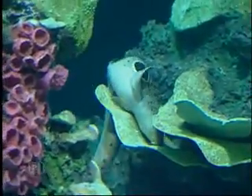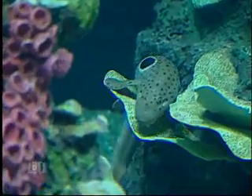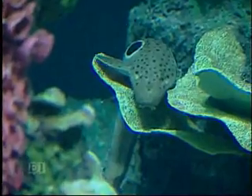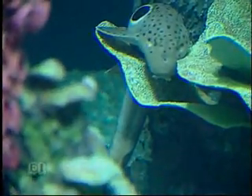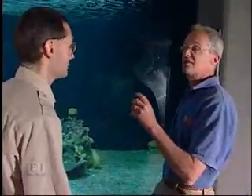The epaulet shark has a big black spot right behind its head. She appears to be looking for a spot to lay an egg. Sharks lay eggs — actually, they lay eggs, have live birth, and some have eggs that develop within the female. Different sharks do different things, and epaulet sharks lay eggs.